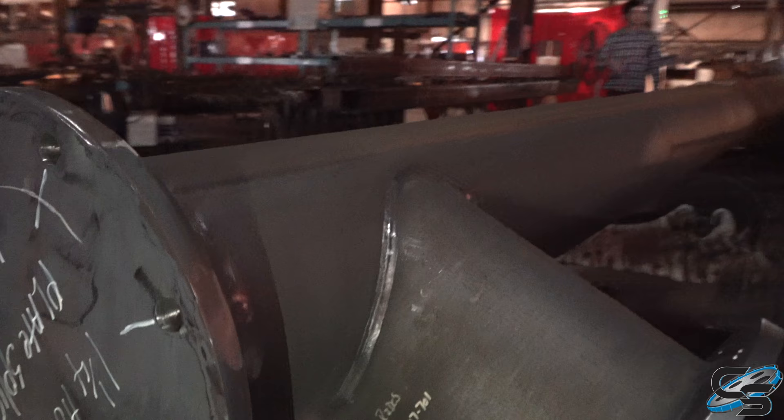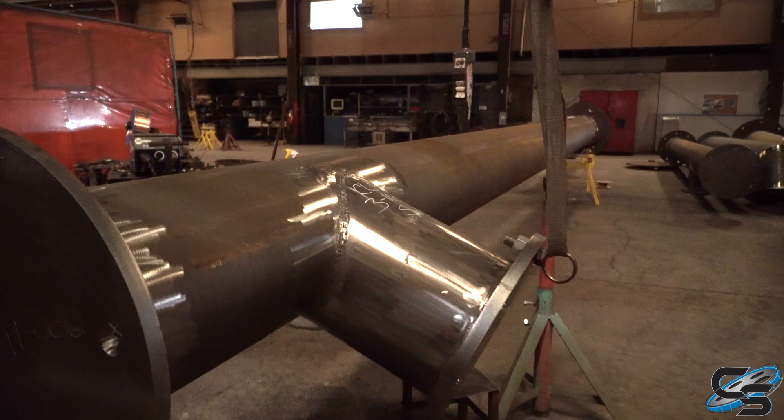How many employees do you guys have? We have about a hundred total. These are more supports, all for the same coaster.